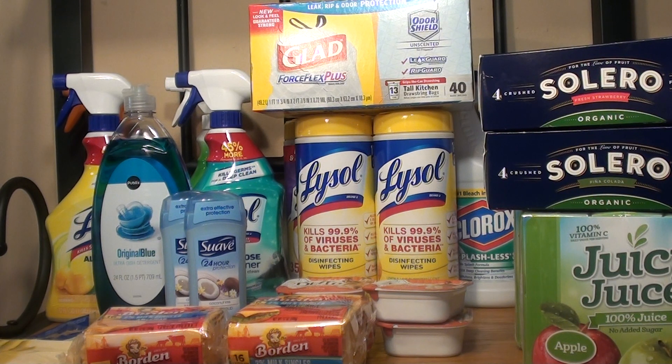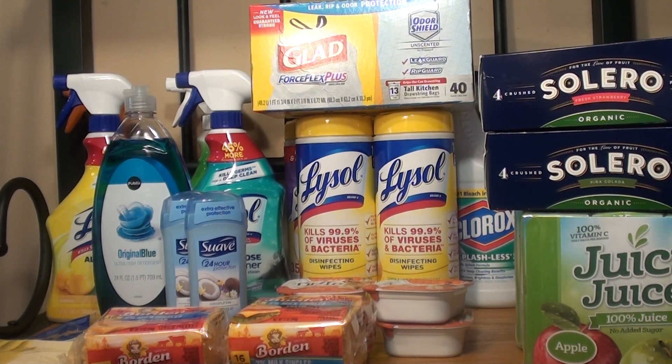My total out of pocket for the household essentials and all the other items was $24.25. The retail value for everything was $91.27. So I got $91 worth of items for under $25 — I think that was a great deal. And that's it guys. I hope you enjoyed this video. Please remember to like, share, and subscribe, and I'll see you next time.